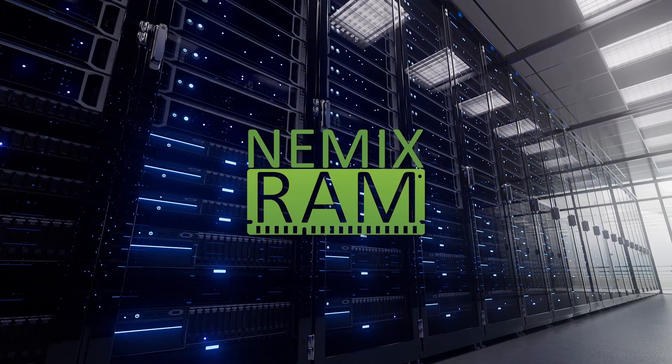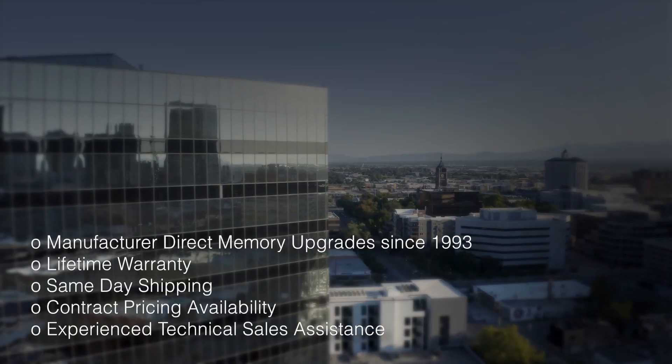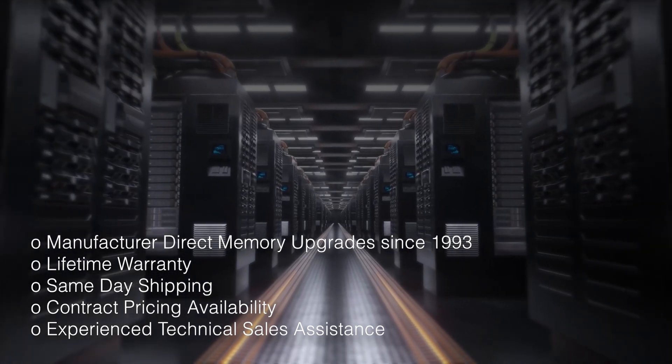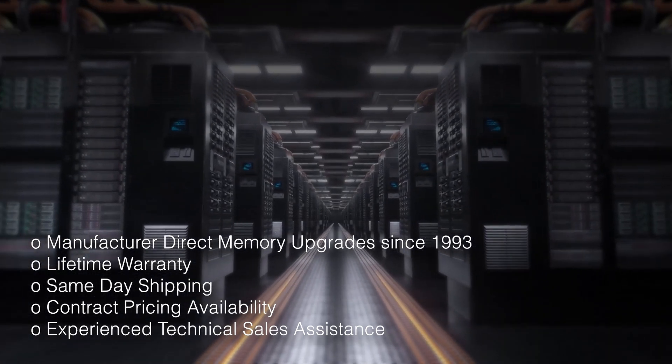NEMIX RAM is a global leader in server memory upgrades for over 30 years, catering to Fortune 500, government, private businesses, and scholastic organisations. We are your IT infrastructure solutions partner specialising in manufacturer direct ASUS memory upgrades.